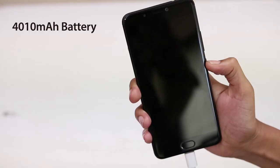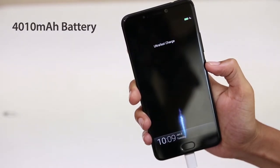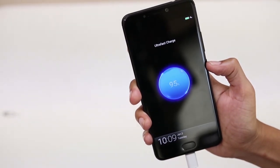Coming to the battery, it has a large non-replaceable 4000mAh battery and also supports fast charging. The battery can easily last up to 2 days.